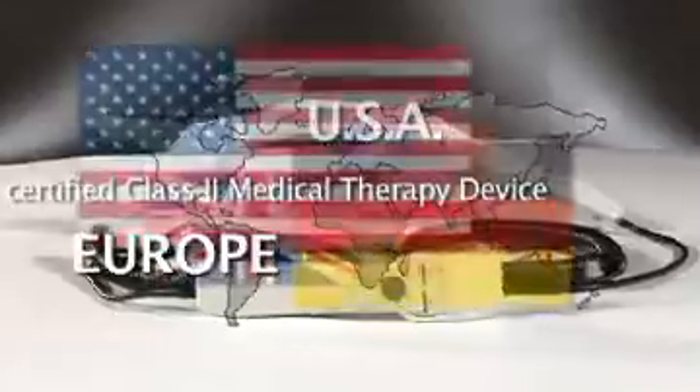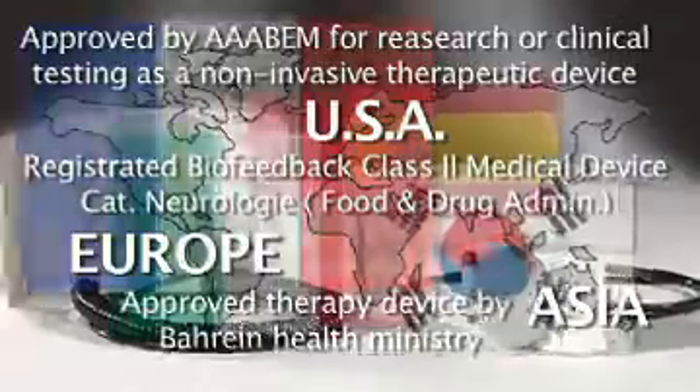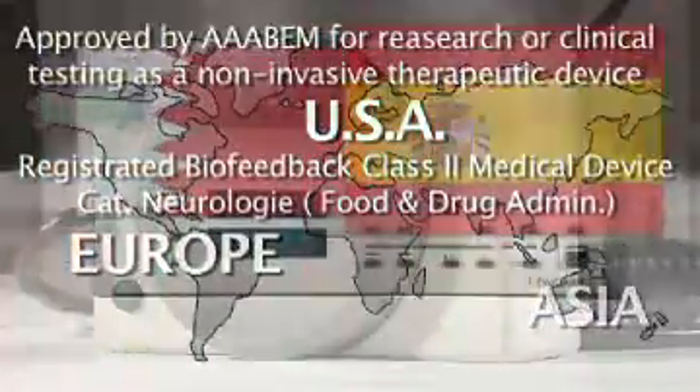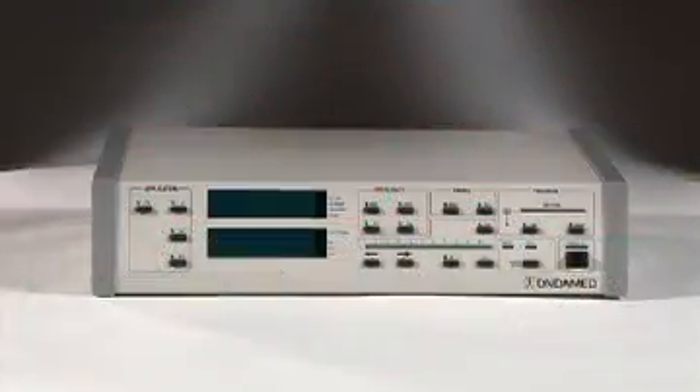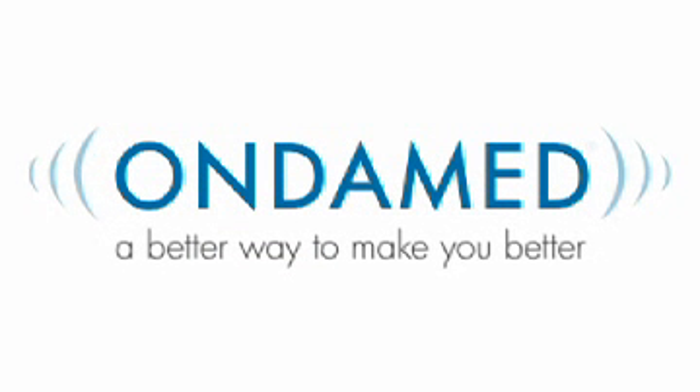The OndaMed system is approved by a growing number of government authorities worldwide, offering its therapeutic benefits to physicians and patients all around the world. OndaMed — a better way to make you better.